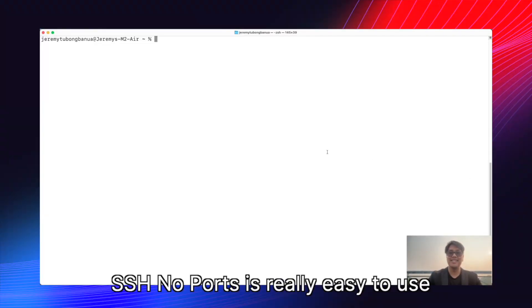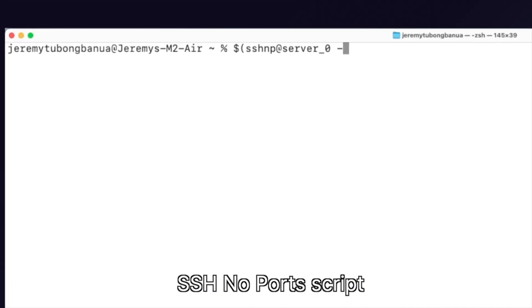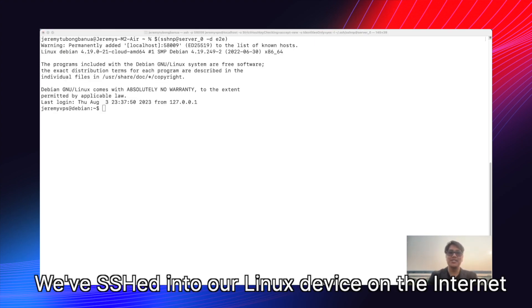SSH NoPorts is really easy to use. All you have to do is call the generated SSH NoPorts script. And there you go — in one line, we've SSH'd into our Linux device on the internet.